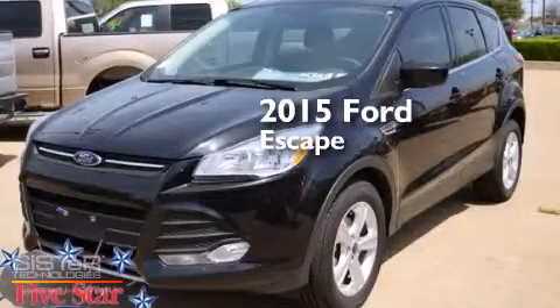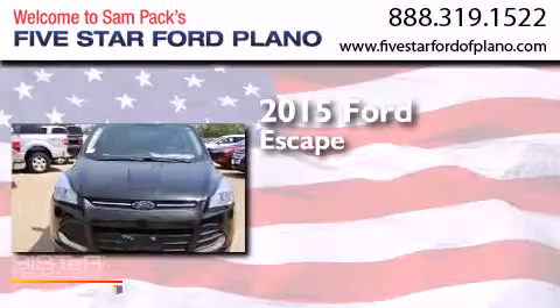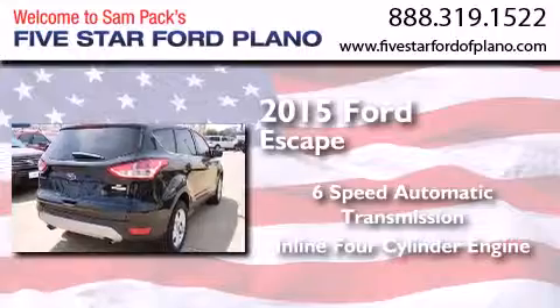This is a brand new 2015 Ford Escape. This crossover has a six-speed automatic transmission and an inline four-cylinder engine.